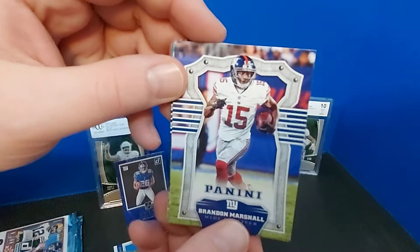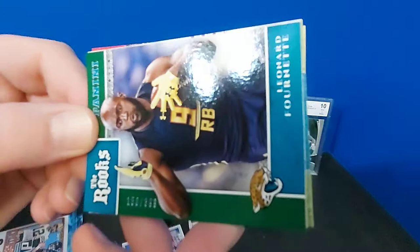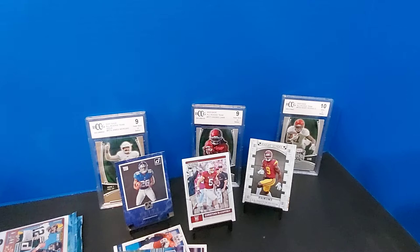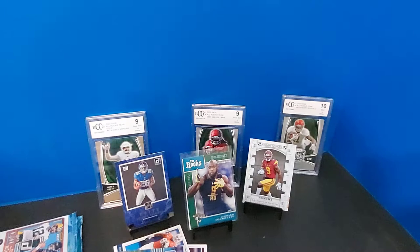Last pack of Panini. Brandon Marshall - we've got a lot of similar cards here. Chris Hogan. The Rooks - out of $3.99. Fournette. That's probably our hit of the night - fantastic. Bethard, Tannehill, Jordy Nelson, and Mike Evans.